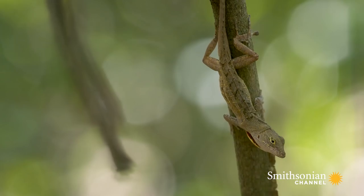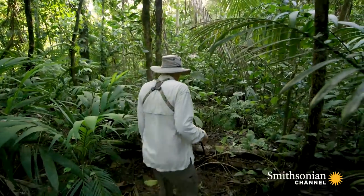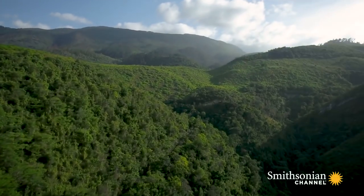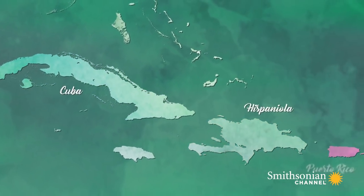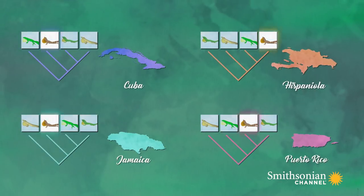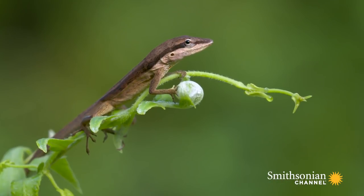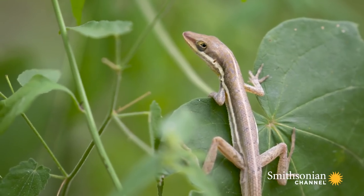We set out to build an evolutionary tree based on DNA to see if members of the same ecomorph type on different islands were closely related or not. The DNA analysis was clear-cut: members of the same ecomorph type on different islands were not closely related. Rather, species on the same island tended to be close relatives. What this means is that repeatedly on Cuba, Hispaniola, Puerto Rico, and Jamaica, independent groups of anoles — distant relatives from one another — came up with the same solutions to the same ecological problems. This suggests that evolution is very deterministic, very predictable. Put a colonizing anole lizard on an island in the Greater Antilles, and four times the end result is the same.